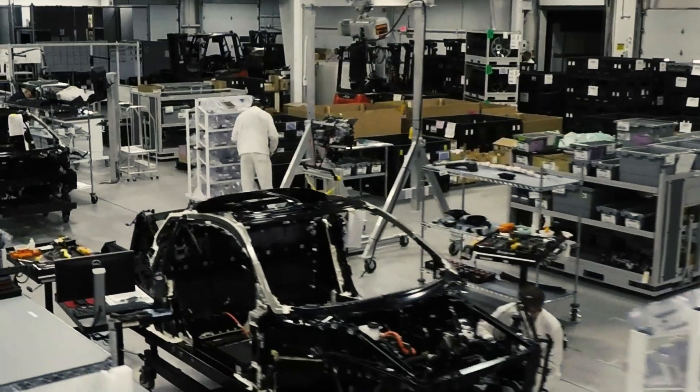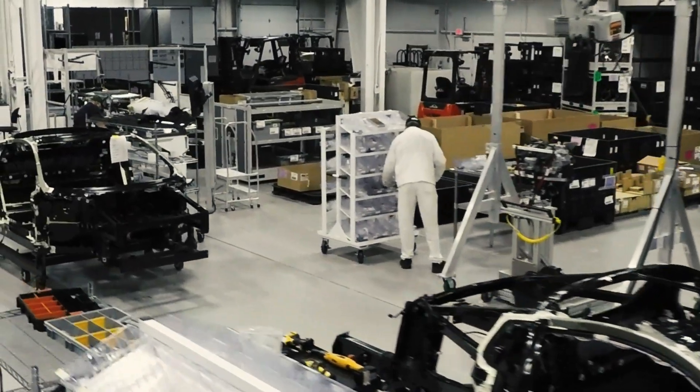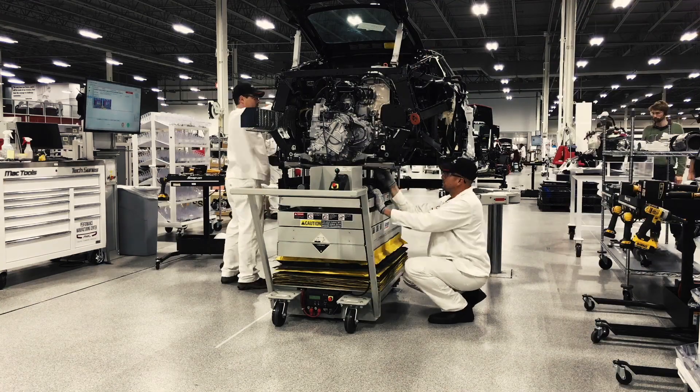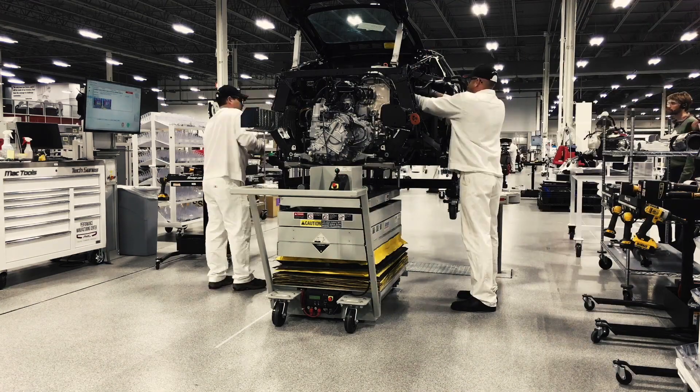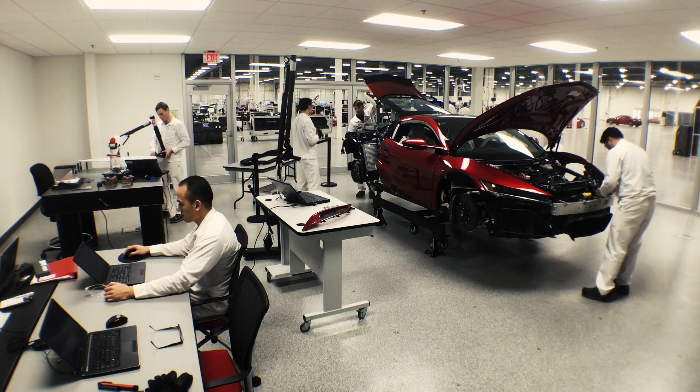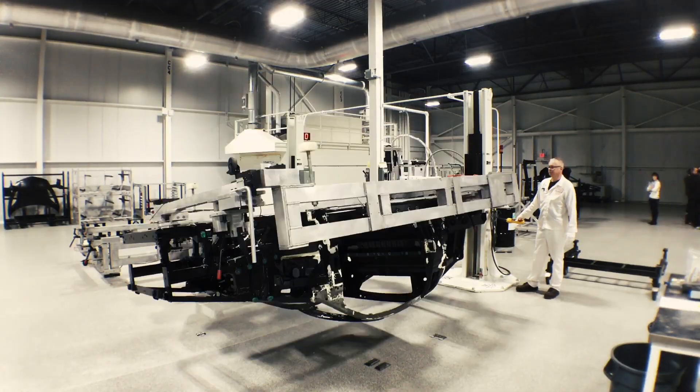But it isn't all robots. Human technicians spend more than 14 hours hand-assembling the hybrid powertrain, suspension, electronics, interiors, and body panels. And they're constantly checking to make sure the cars meet the tight tolerances required of a supercar. No loose bolts allowed on this baby.